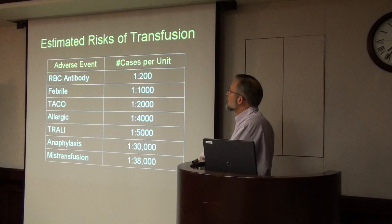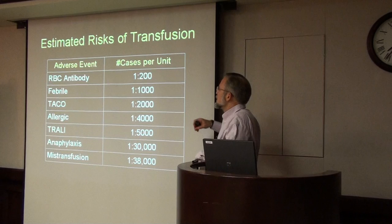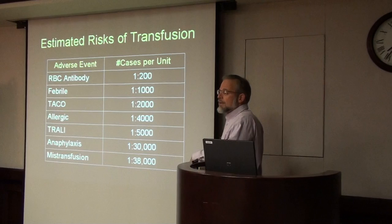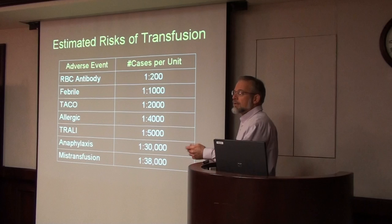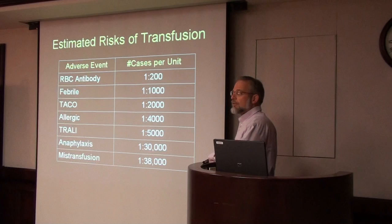This table lists the estimated risk of a transfusion per unit transfused — not per patient, per unit. The most common thing we see is that when a person gets transfused a unit of red blood cells, the next time they come in and we do an antibody screen, it's now positive. They've formed an antibody to the units of blood previously transfused. We routinely type blood for ABO and RH, but there are 300 other blood group systems, and we don't type everybody for every blood system.